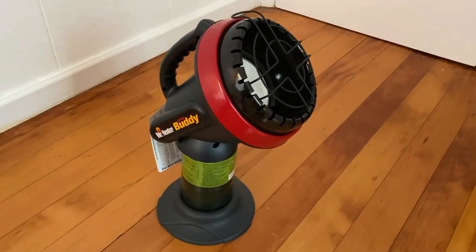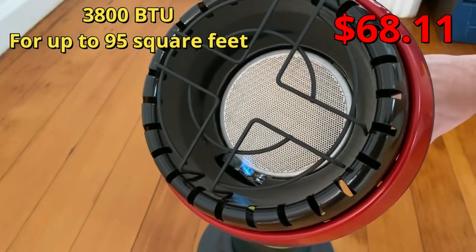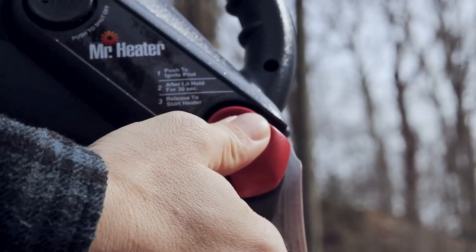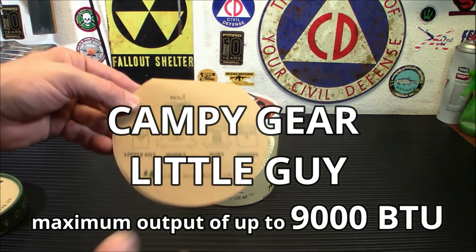If you do not place it on a flat surface it could tip over. With a price of $68, it's a solid buy if you're camping in a smaller tent. Note that this price is at the moment of recording this video, and the same applies to all the other heaters.